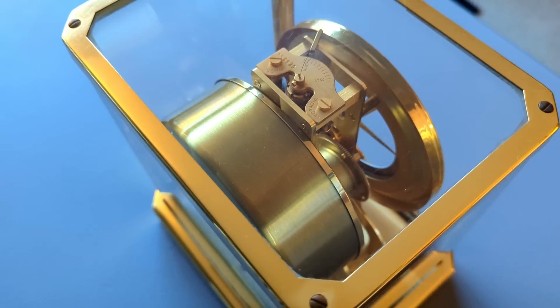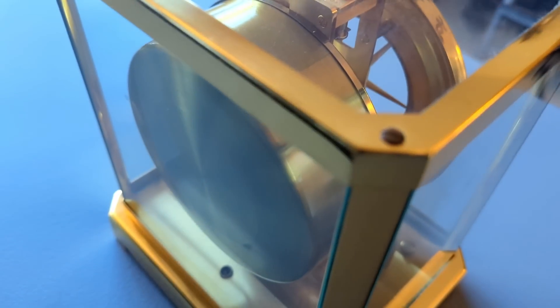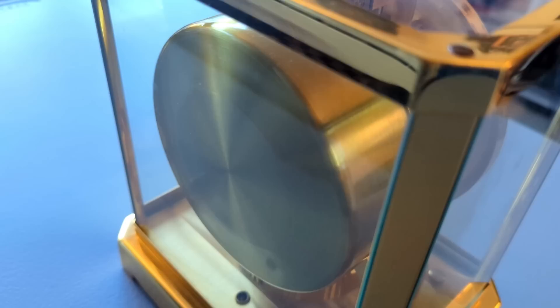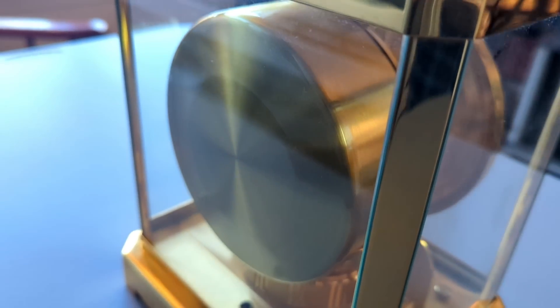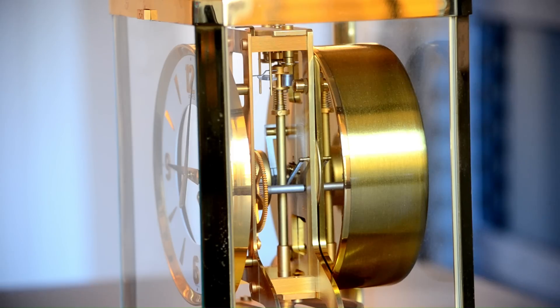So, yes, while in theory it is possible to starve this clock of its power supply enough to get it to stop running, in practice this would be a monumentally difficult task to achieve. Energy is always being converted by this clock, so it could never be considered a true perpetual motion device, but not much else out there has ever been able to get this close to one.